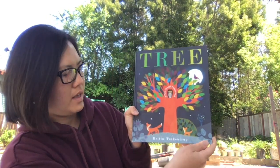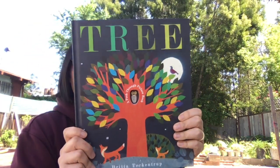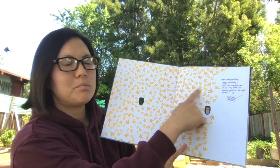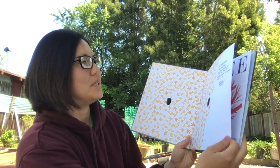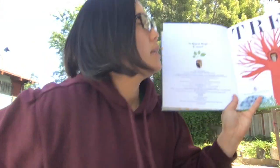Hi Bridges students, this is Miss Jung, and today I'm in my backyard to do a couple read-alouds with you, starting with our first book, which is called Tree by Britta Teckentrup. It's a peek-through picture book. I really love the illustrations, which are the drawings, and it's a book that my son Nate got from a friend when it was his birthday. So, Tree by Britta Teckentrup.